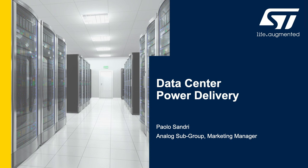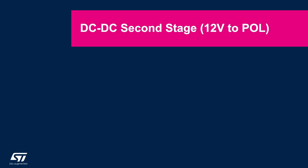Hi, I am Paolo Sandri with STMicroelectronics and today I will talk about data center power delivery. Let's talk in more detail about the DC-to-DC second stage power conversion that converts from the 12-volt input to the point of load, which can be a CPU, a GPU, or a networking laser.